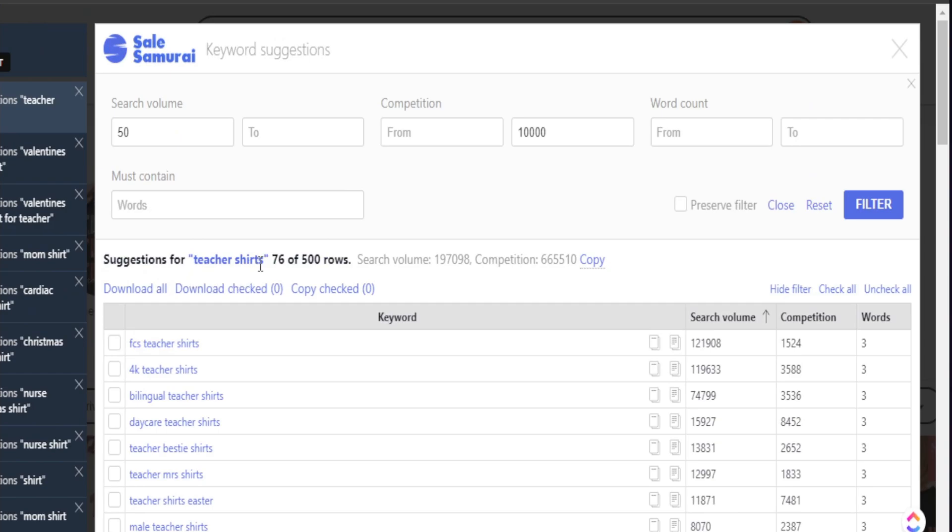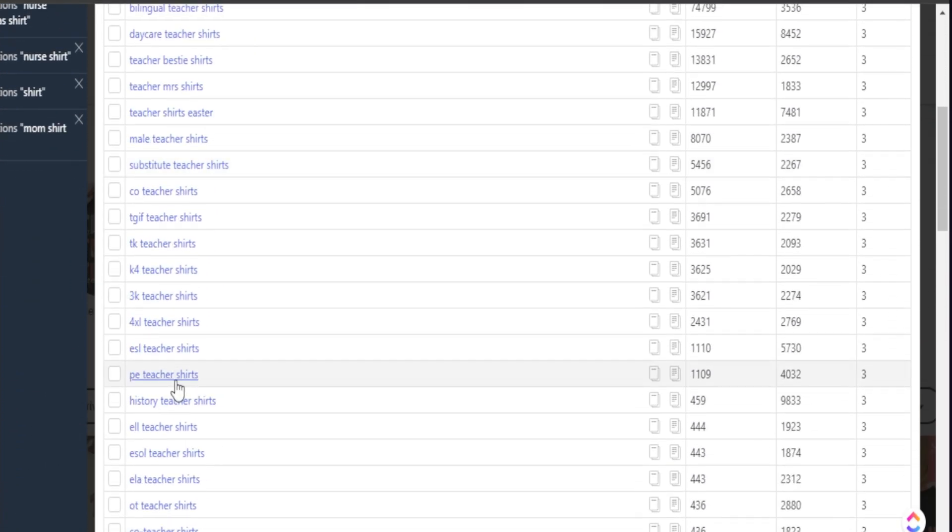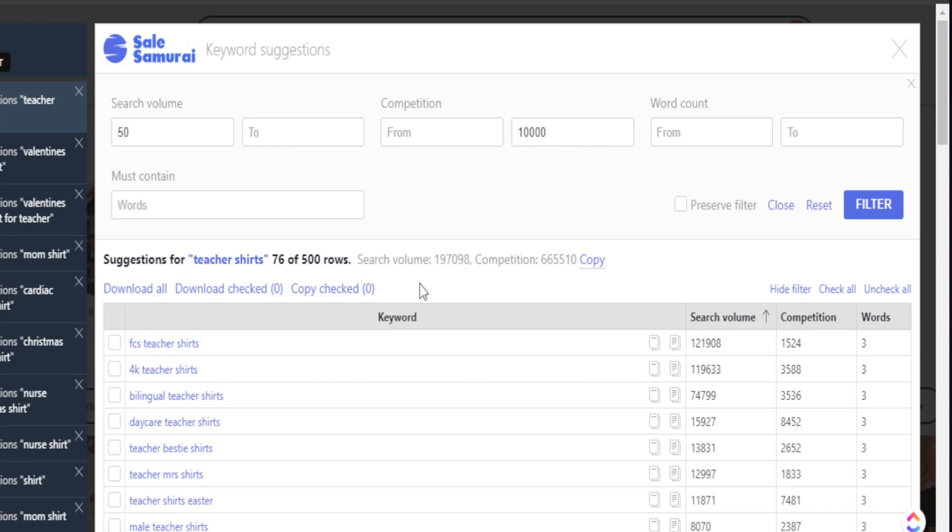Now we can go further and see all the keywords we can possibly create t-shirts for within the teacher niche. This same thing could be done for professions, occasions, seasons, hobbies, and pets — just to see what opportunities we have. One of the helpful things about this list is that everything is meeting our criteria, and we can sort by search volume simply by clicking on 'search volume' to show the highest all the way down to the lowest. We know everything on our list is not going above our competition level of 10,000, so this is a great place to start and see the sales history for these micro niches.